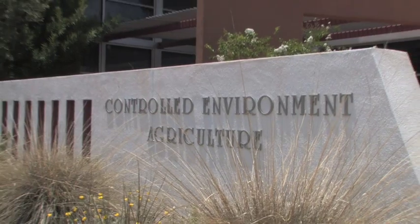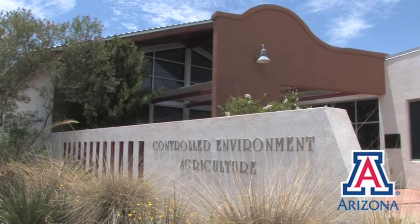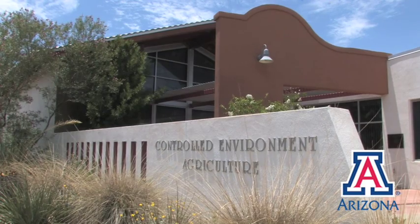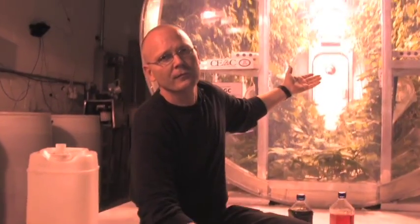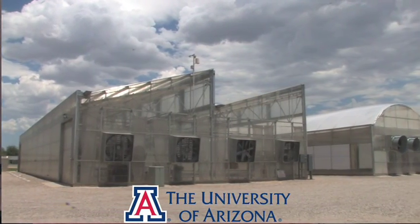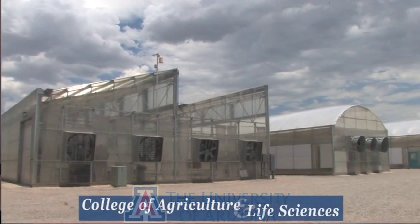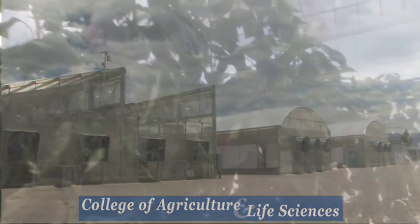My name is Gene Giacomelli and I'm the director of the Controlled Environment Agriculture Center and a member of the Agricultural and Biosystems Engineering Department at the University of Arizona in Tucson, Arizona. My colleagues Mr. Phil Sadler and Lane Patterson, as well as other faculty and staff, have been working on controlled environments related to production of food in space for many years. Controlled Environment Agriculture is taught here.